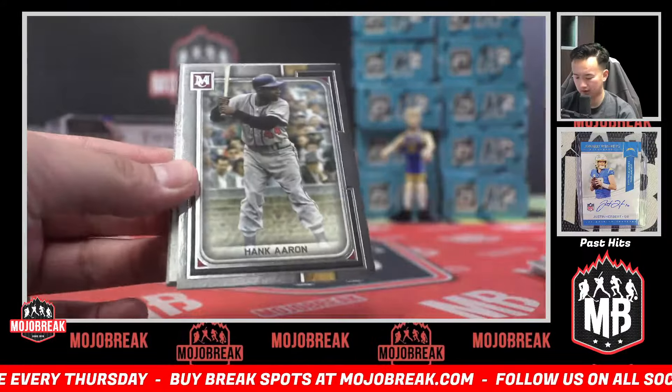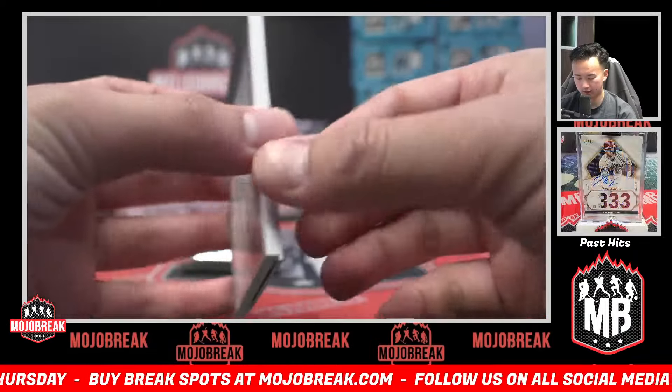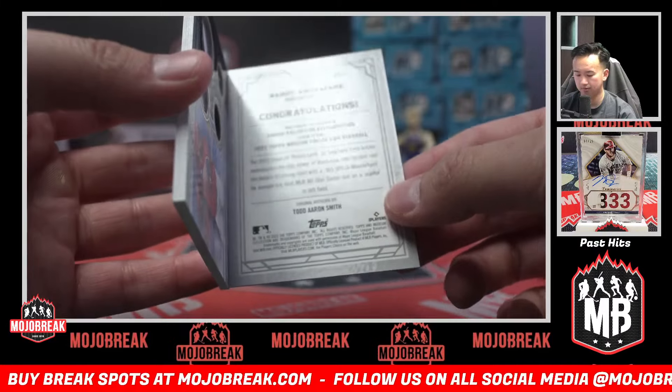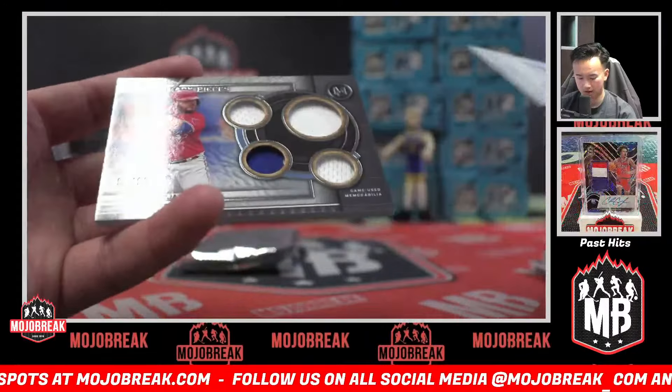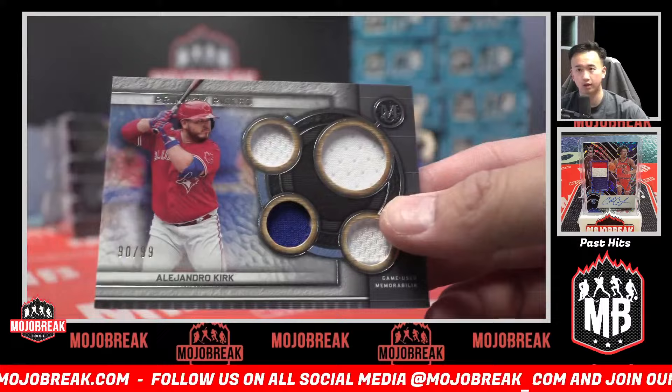Alvarez, Hank Aaron canvas collection. Randy Rosarena. 99 Blue Jays — there you go Steven. Triple relic of Alejandro Kirk.